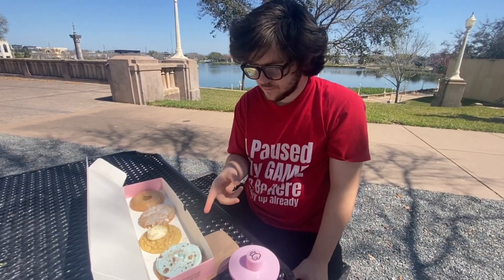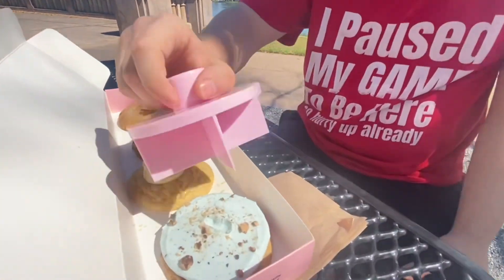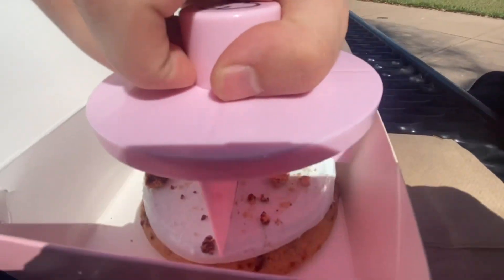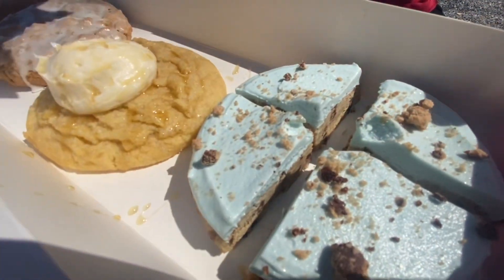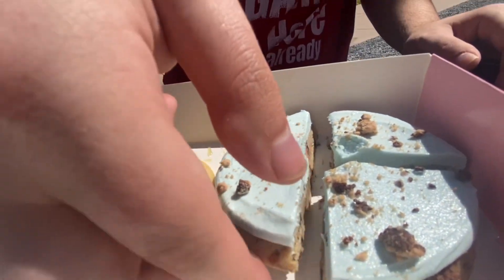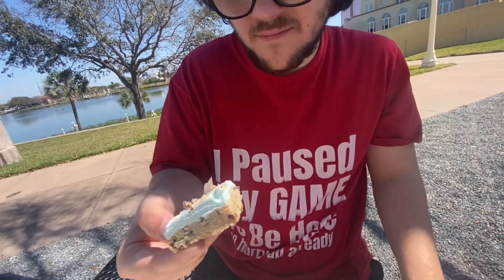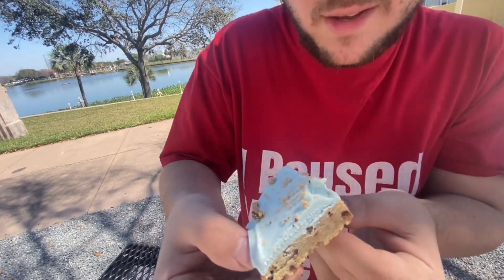Mmm. That wasn't Crumble Cookie, that's Chippahoy — Blue Monster featuring Chippahoy. Let's cut it. Let's eat it. Mmm, blue icing with cookie.